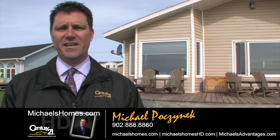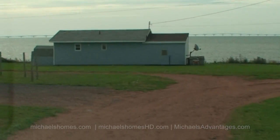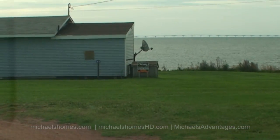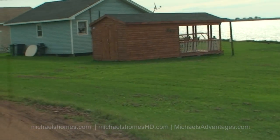Good day everybody, I'm Michael Posnick from Century 21 Northumberland, and welcome to conveniently located Fernwood. Today we're looking at 51 McFarlane, which has an absolutely stupendous view of the Confederation Bridge — the longest bridge over frozen water in the winter in the world.